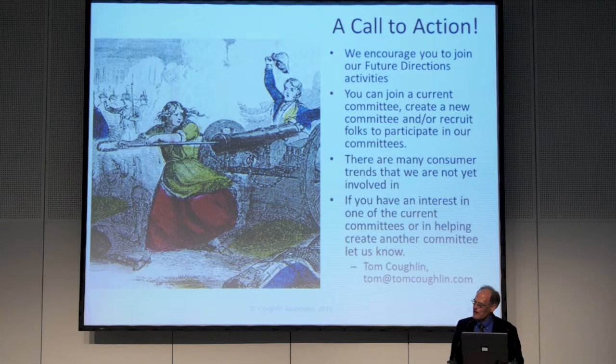Finally, just to end this and let us all get something to eat — I want to make a call to action. Encourage you to join our future directions activities, whether you're an IEEE person or not. We've got all kinds of neat things we could be doing. You can join a current committee, create a new committee, and recruit folks to participate. There are a lot of trends we're not yet involved in. If you have an interest, get a hold of me — Tom Coughlin, tom@tomcoughlin.com — and let me know you'd like to participate. The future is waiting for us. Let's go make it happen. Thank you.